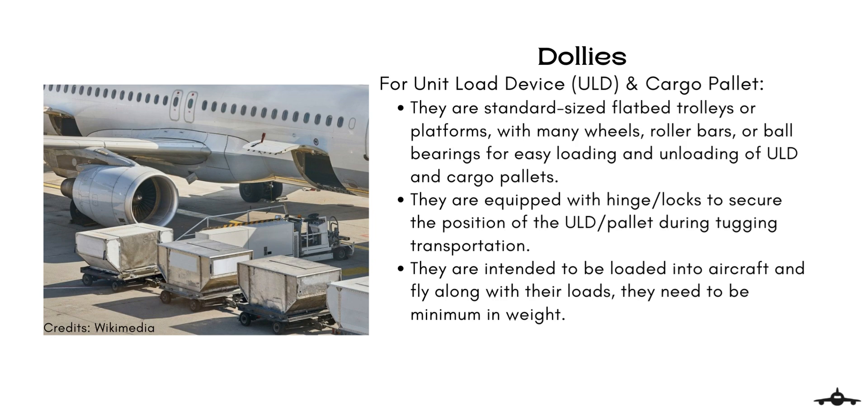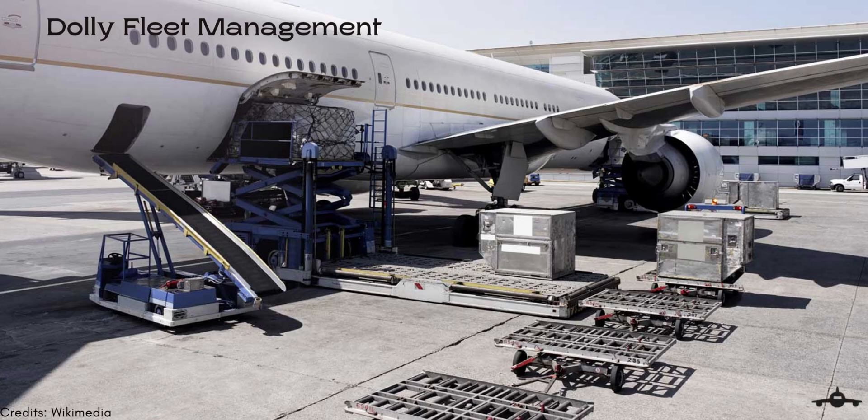Dolly fleet management is an issue specific to the aircraft ground support industry. As dollies are inexpensive consumable equipment, an airport usually has more than one dolly fleet operator. An apron is a large area in which using direct eyesight to find any item is not very easy. A dolly in operation needs frequent detachment and reattachment from the tug and other dollies.